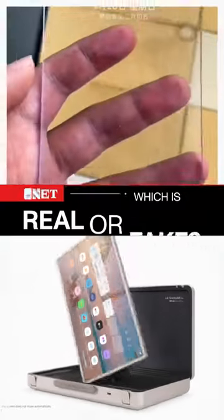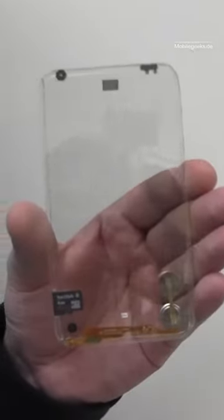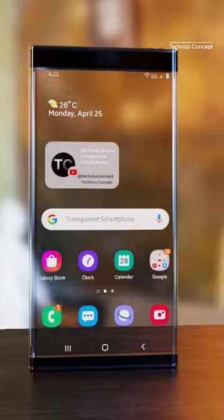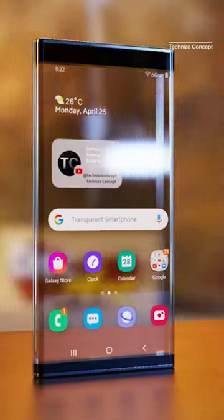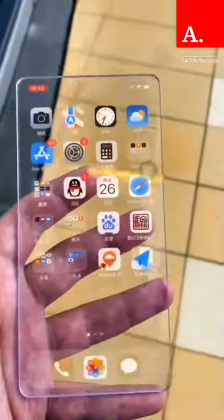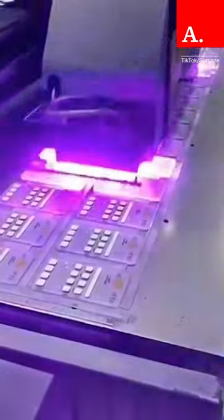Which one is real and which one is fake? Leave a comment. CNET has reported on transparent phone prototypes, the Expanse made them look cool, and Samsung is reported to be developing the Samsung Galaxy Transparent 6G. But recently, a TikTok shop out of Southeast Asia called Sergeys.com has been publishing glimpses of a transparent smartphone.